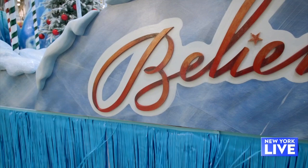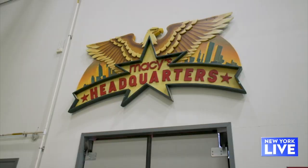The 95th Macy's Thanksgiving Day Parade is back in full effect and we've come out to their secret warehouse in New Jersey to give you a sneak peek at what's on tap. We've got a really exciting new show — five new floats, six new balloons, and a lot of exciting new performances, and they're going to give us a little sneak peek of what we're in store for.